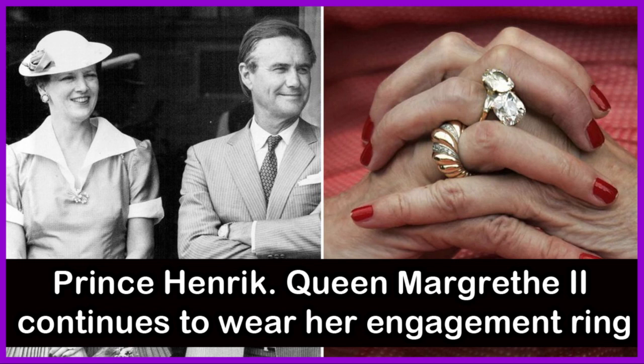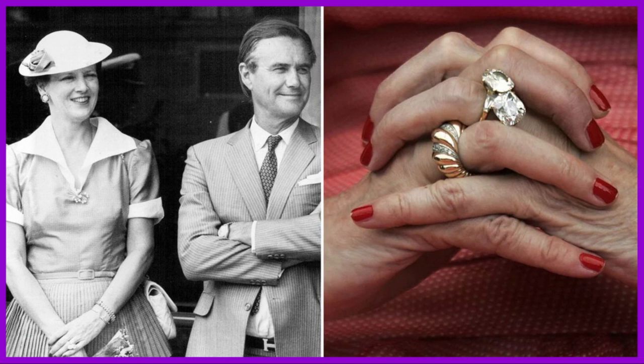He became known as Prince Henrik. Queen Margaret II continues to wear her engagement ring even after the death of Prince Henrik in 2018.